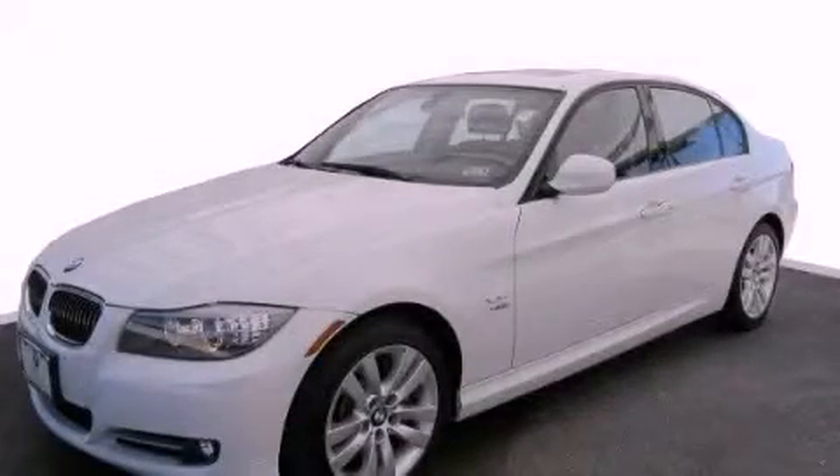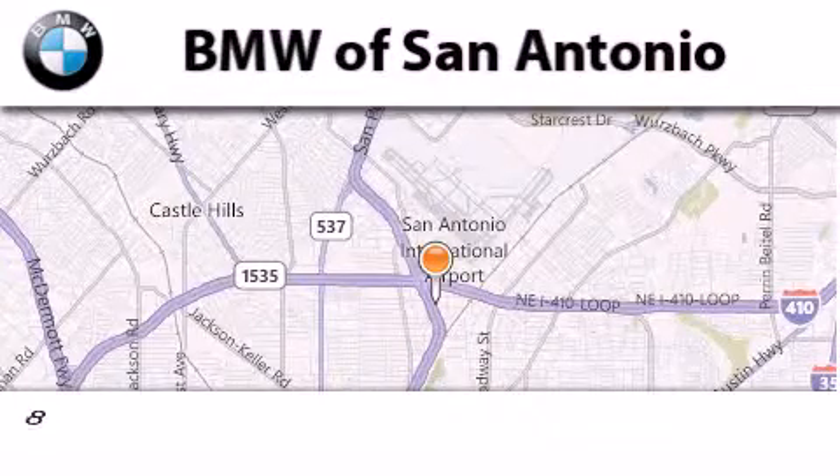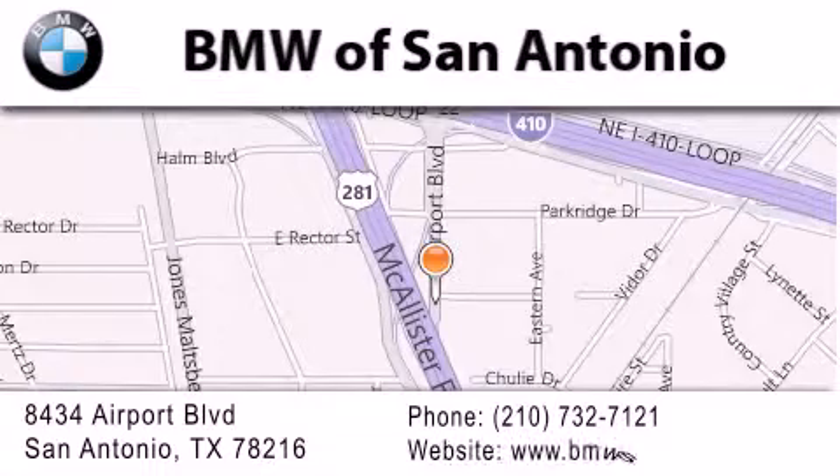Contact us today to arrange your test drive. BMW of San Antonio is located at 8434 Airport Boulevard in San Antonio. Our goal is to exceed all of your expectations to ensure that you'll return for future visits.